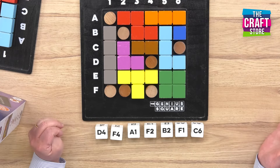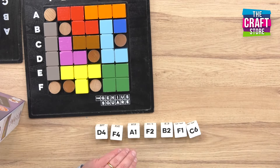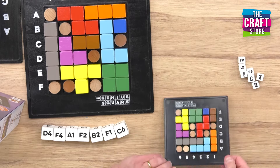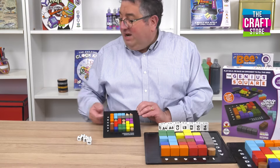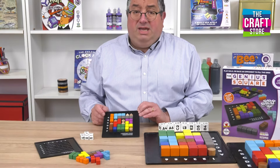Now I mentioned at the beginning that this isn't the size you would actually get. The size you would get is this size, and you get two sets inside the box. They look like that and they're incredibly user-friendly, and there's your other set, and the one set of dice which will give you all of the coordinates that you need.